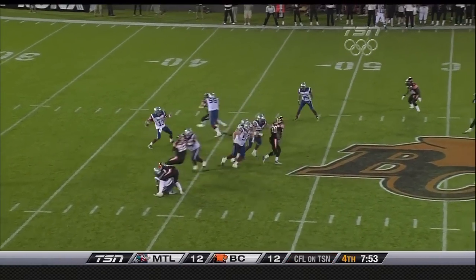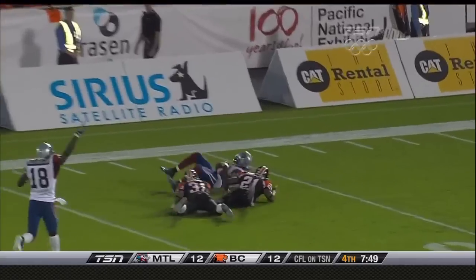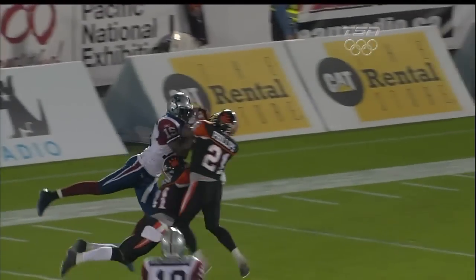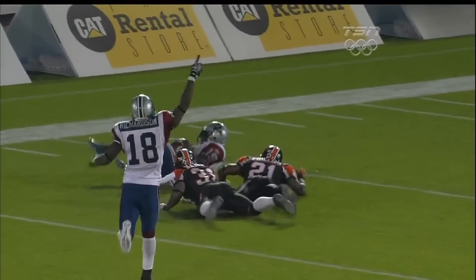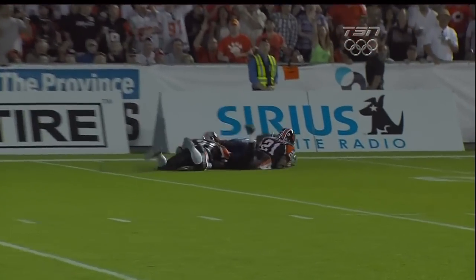The building is shaking as Calvillo goes back on second down, looking deep for SJ Green. Jump ball — he's got it! What a catch by SJ Green, going up over top of both Dante Marsh and Ryan Phillips, and somehow comes up with the football.